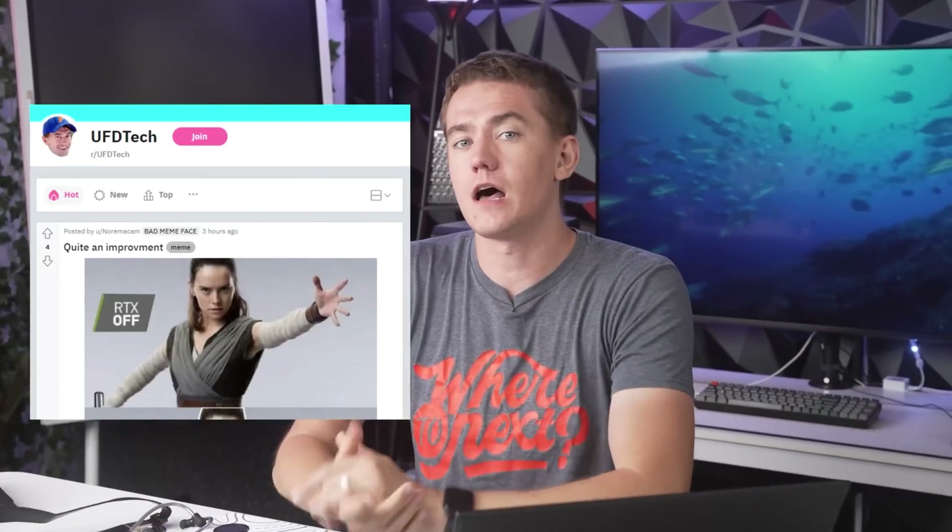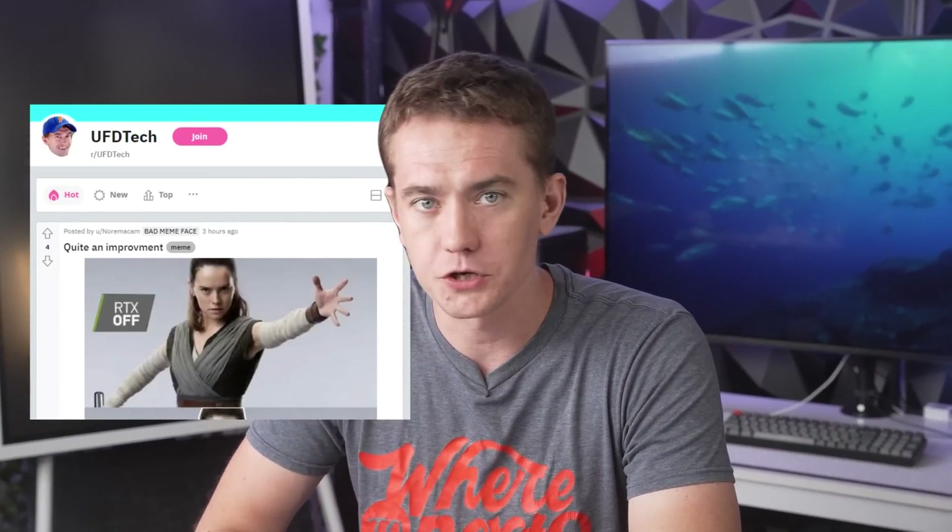Well, it turns out my shift has ended — that's going to be it for the PC Doctor this week. Don't forget to submit your PC Doctor questions over to our subreddit at reddit.com/r/UFDTech. We would love to help you out with your computer.